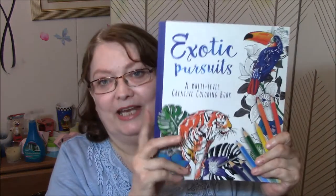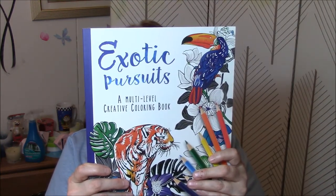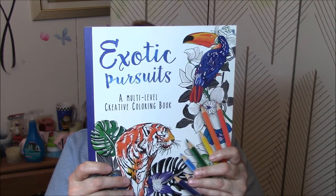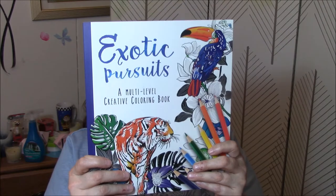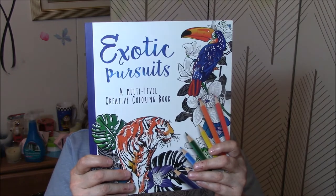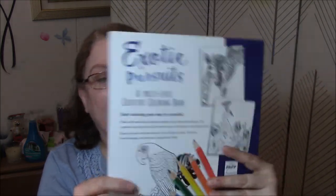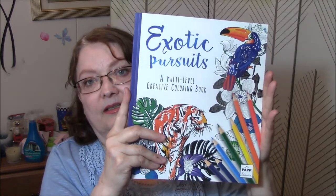Then I got Exotic Pursuits, a multi-level creative coloring book. I am just over the moon over these — these are awesome. And in the back it says, Exotic Pursuits, a multi-level creative coloring book. Start coloring your way to serenity. Filled with beautifully detailed patterns and interactive designs, this creative coloring book will provide hours of relaxation and stress relief. Break out your colored pencils, turn off your phone, find your favorite page, and let your imagination free. And here is the back cover of that. I will make videos showing you each of these. That's a good-sized coloring book.